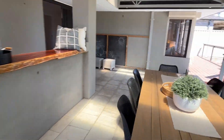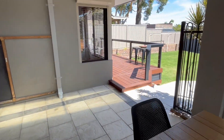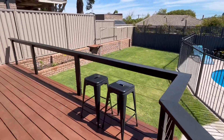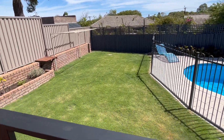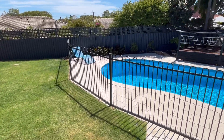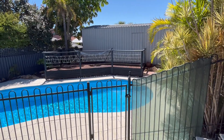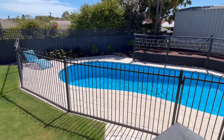Over here is a western-facing sun deck that overlooks the pool, and there's also plenty of yard space as well. There's also a door over there that goes through to the workshop.